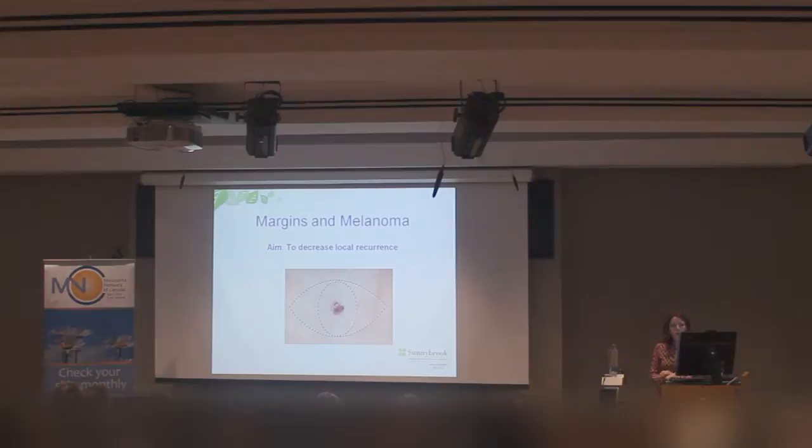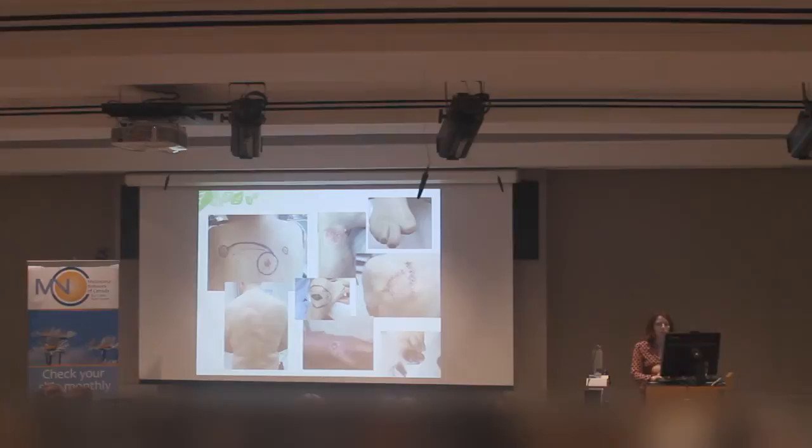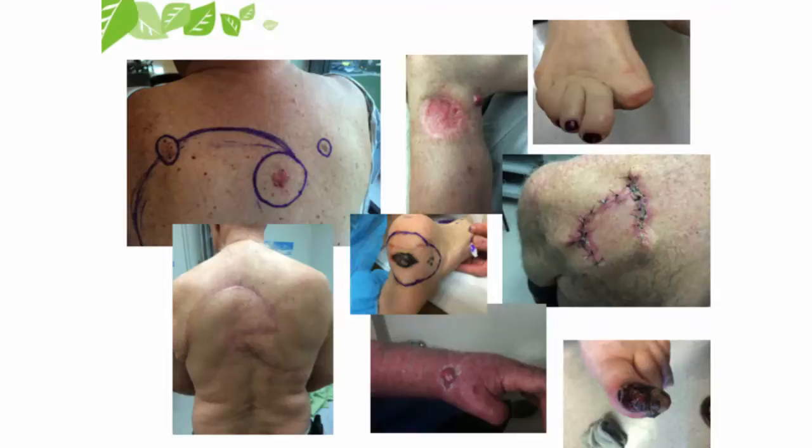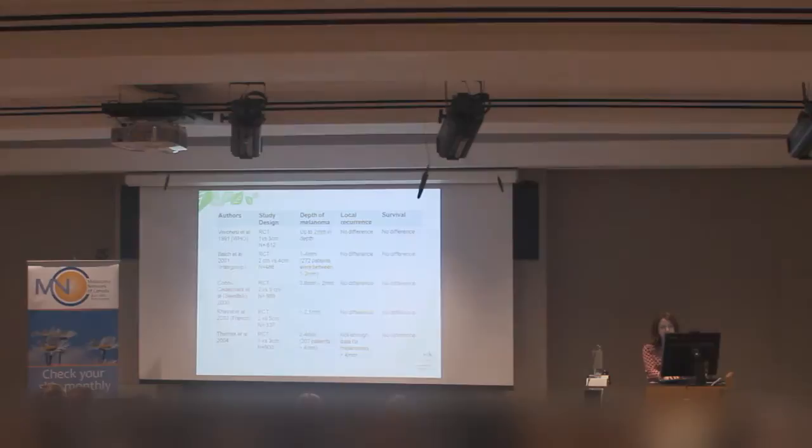If you're diagnosed with melanoma, surgery is typically the first step in treatment. There are two parts to the initial surgery: getting wider margins, which aims to decrease local recurrence, and then doing something with the lymph nodes depending on the depth of the melanoma. Sometimes the wide local excision can be more complicated, and we get the plastic surgeons involved to do wider excisions, skin grafts, or flaps.